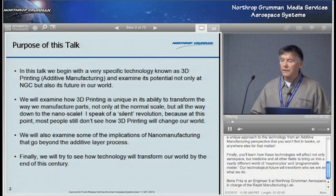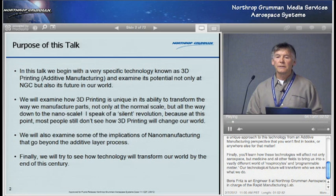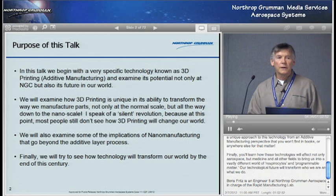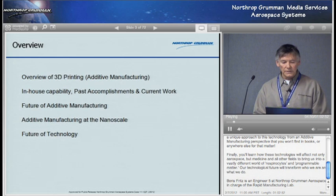We'll also examine some of the implications of nanomanufacturing that go beyond the additive layer process. And then finally we'll look at technology and how it will transform our world by the end of the century. So there's a lot I'm covering, but I'm doing that because if you're going to take the time to listen to it, I want to give you the big picture. As Vice Chair of the Innovation Watch Committee for SME, I like to be aware of the things coming in the next year, the next five years. So: an overview of additive manufacturing, then in-house capability, then the future of additive manufacturing, then how it transitions into the nanoscale, and then the future of technology.